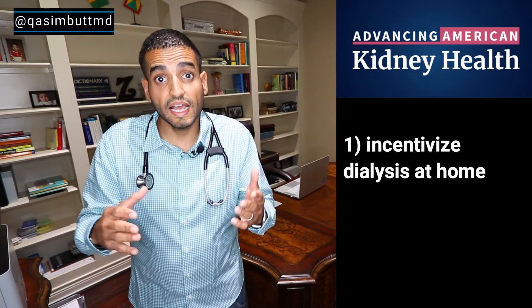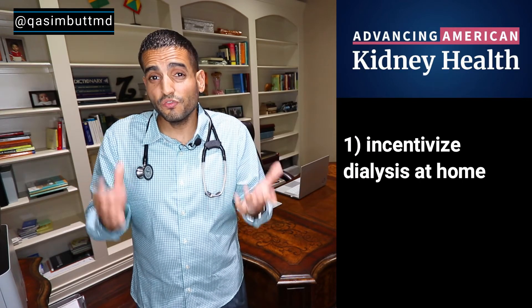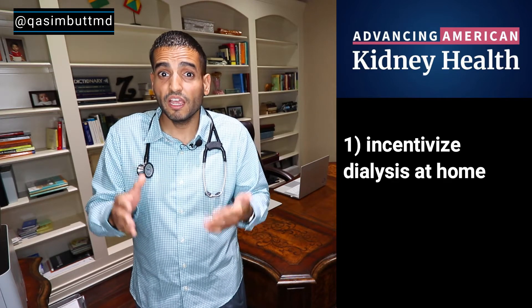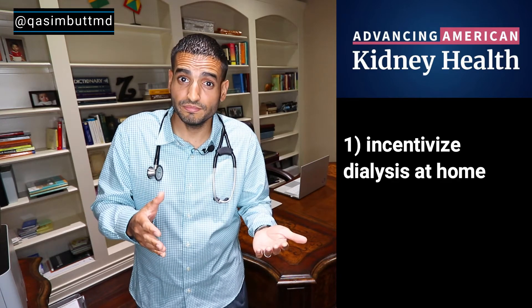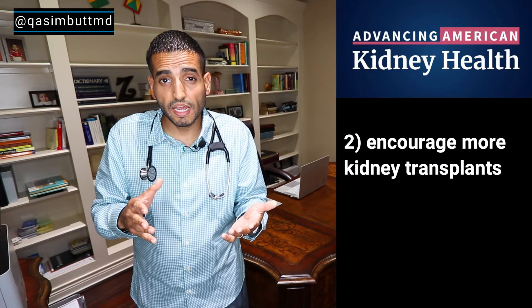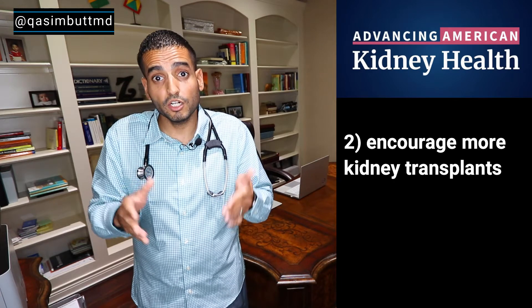The executive order tries to improve kidney health in three different ways: incentivizing dialysis at home, which is far cheaper than doing dialysis in-center and gives patients back their autonomy and freedom; encouraging more kidney transplants to get people off dialysis and give them a better quality of life; and focusing on kidney disease awareness, prevention, and slowing down the progression of kidney disease.